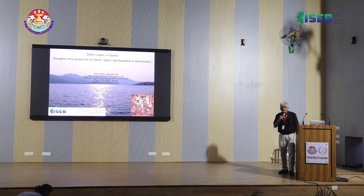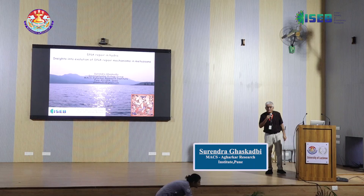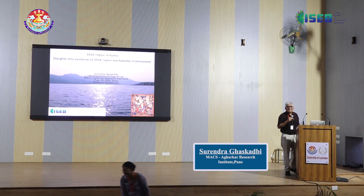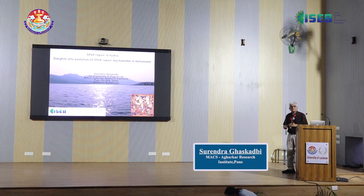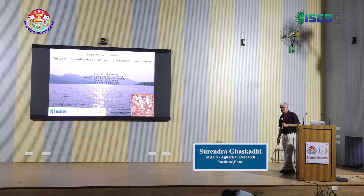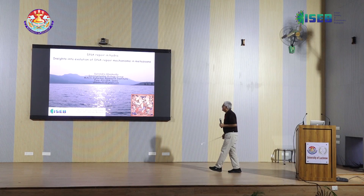Good morning. I just took a picture of the audience to show Shashi how disappointed they are. But I hope that by the end of the talk you are not totally disappointed. It's not every day that Hydra gets more importance than Drosophila. So I'm very happy about this.